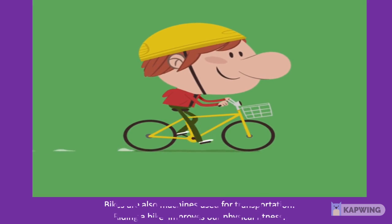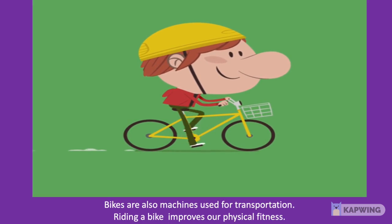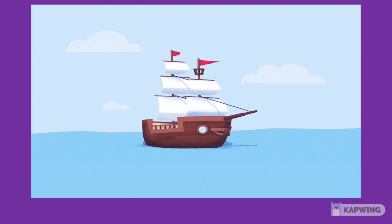Children, bikes are also machines used for transportation. Riding a bike improves our physical fitness.